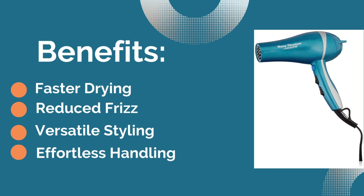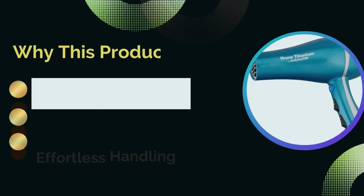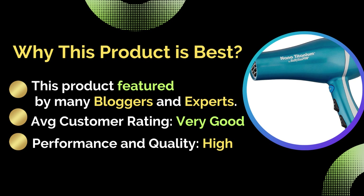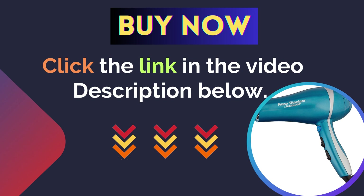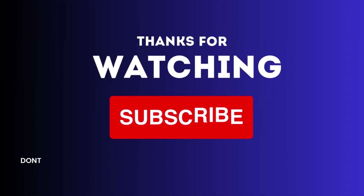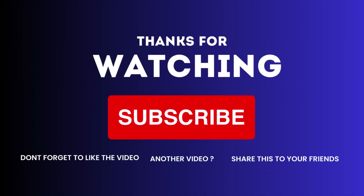Benefits: first is faster drying, second is reduced frizz, third is versatile styling, and the last is effortless handling. Why this product is best: featured by many bloggers and experts, with a very good average customer rating for performance and quality. For more details, click the link in the video description below. Thank you for joining us today — make sure to like, comment, and subscribe for more product reviews.